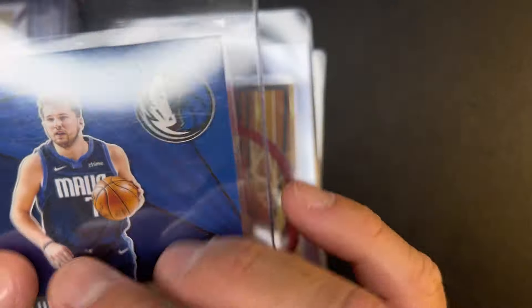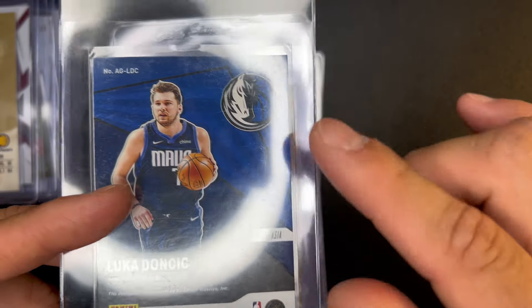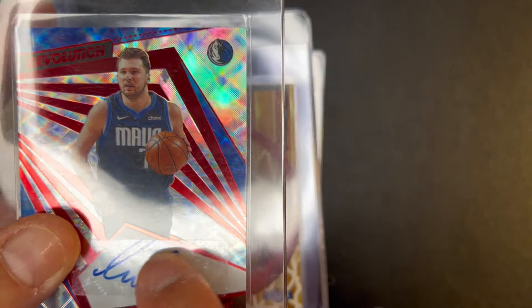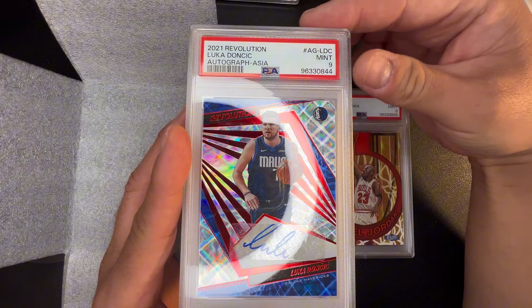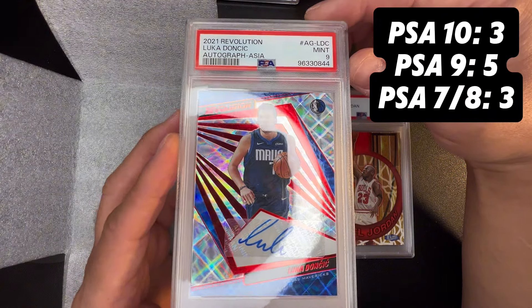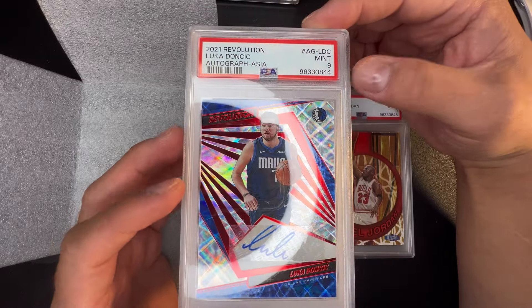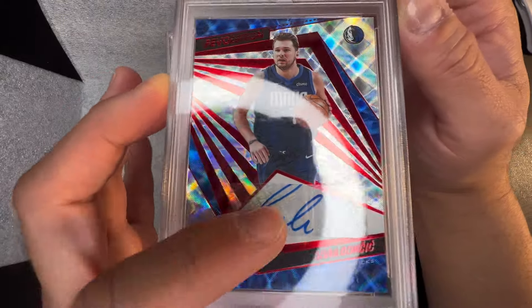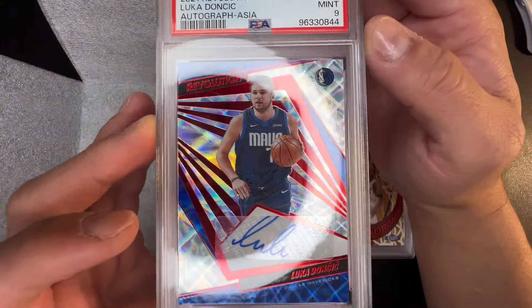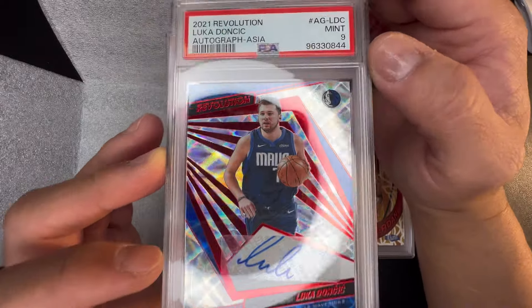This is a Luca Revolution — I pack-pulled this when I was breaking and the person who won it almost went to a free giveaway, but that person is now a card friend and he sold this to me. I got a little discount because the auto is cut off at the top. Big card — I was a breaker a long time ago. Shout out to Mikey; I broke like two boxes of Panini Revolution, he gave me a discount because the top of that loop is cut off. I thought it might gem — got a PSA 9.